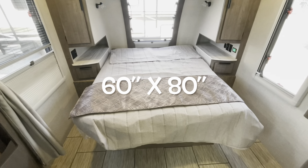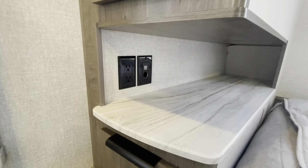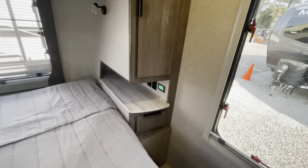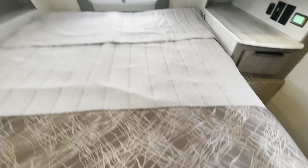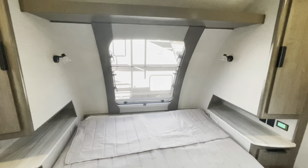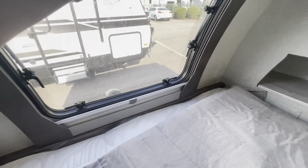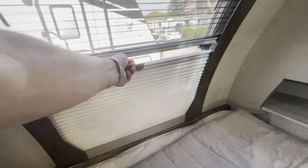Starting right here with the queen walk-around bed. You've got nice storage and countertops on either side, a charging area, receptacle, along with your drawers and hanging area. You've got plenty of room underneath the bed, and the bed is on shocks which holds it up for you. There's the front windshield with a day-night shade — you've got your screen, the window does open, and then you've got your shade that goes up. A nice little storage shelf up top as well.